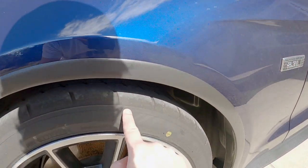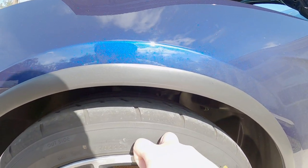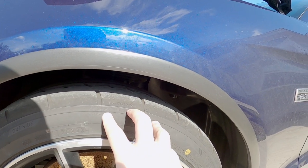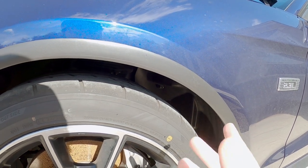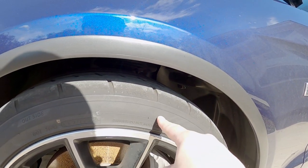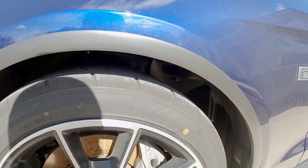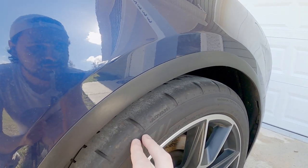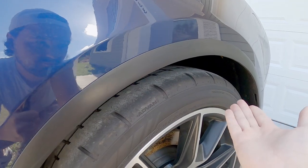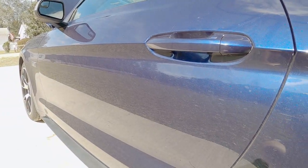A lot of times people don't even understand that tires can weigh a lot different from one tire to another. One of the things I was looking at when shopping for tires — not only was I looking at the treadwear rating and the performance of the tire, but I was also looking at the weight. Believe it or not, there were some tires in the same performance class as these that weighed 10 pounds more per tire, which is absolutely crazy. This tire is definitely going to be heavier than the factory tire because it's wider — more rubber means more weight.